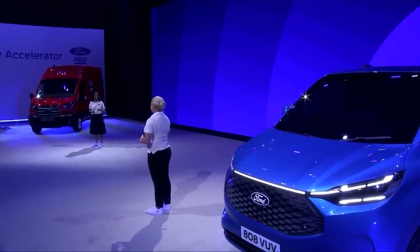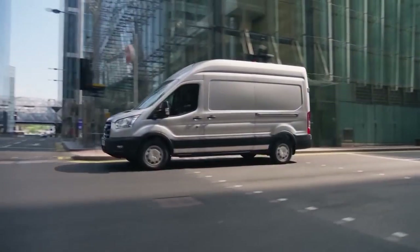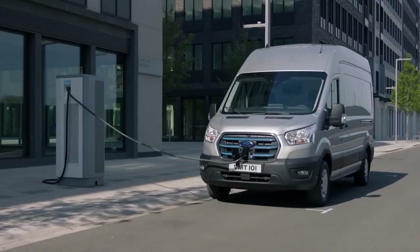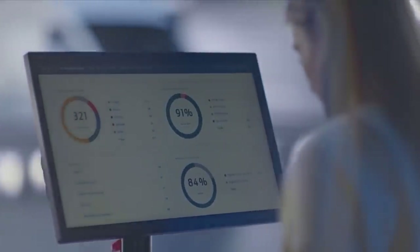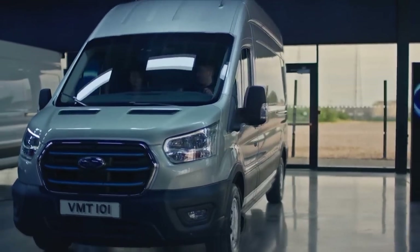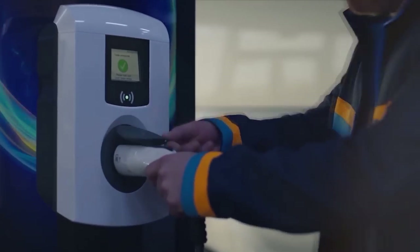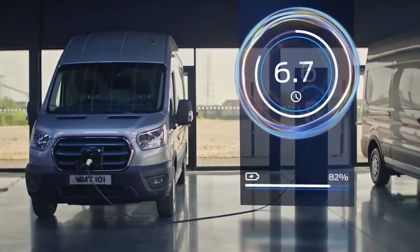How can businesses get the best from charging and keep costs down? It's important to think of it as more than just buying a vehicle — you're buying access to the Ford Pro Charging system too. Customers can select a bundled charging solution to meet their business needs, whether they need home, public charging, or depot charging. It might be a combination of all three, all delivered via a single account with unified billing.